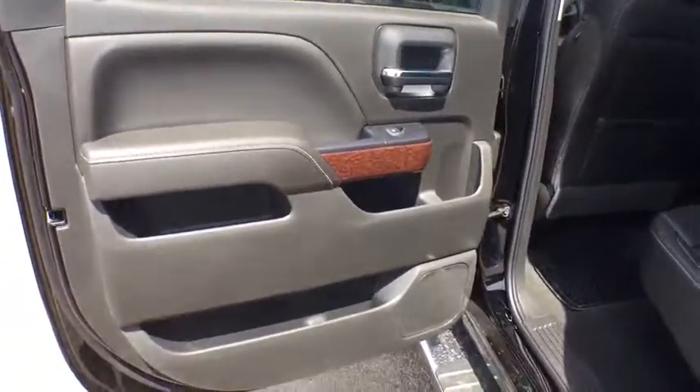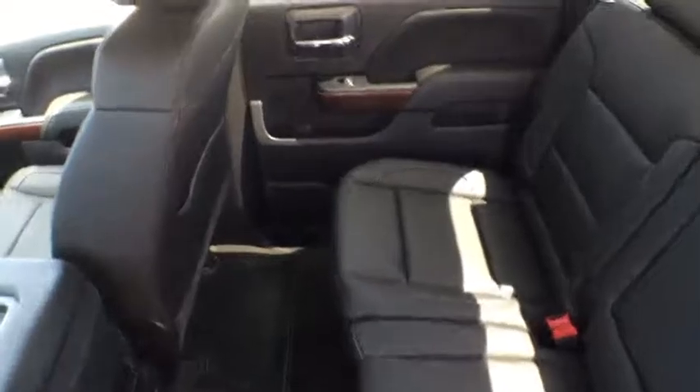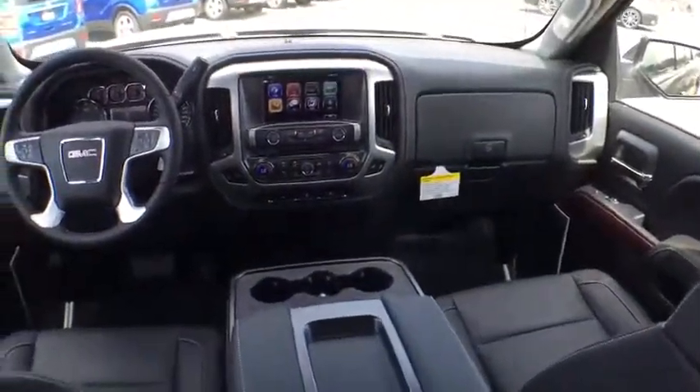Tow hitch. Leather wrapped steering wheel. Bluetooth. Power steering. Adjustable steering wheel. Four wheel disc brakes. Floor mats. Aluminum wheels. Four wheel drive. Cruise control. Auto dimming rear view mirror.